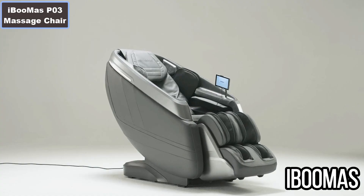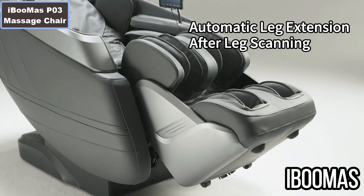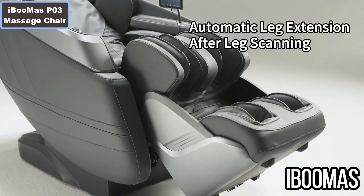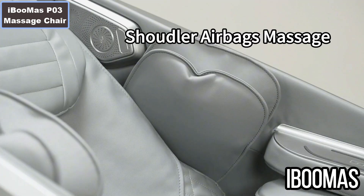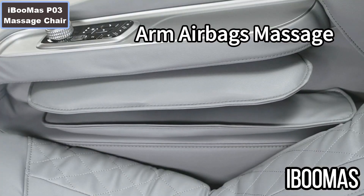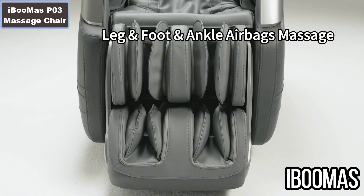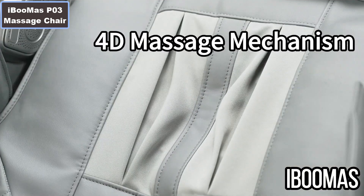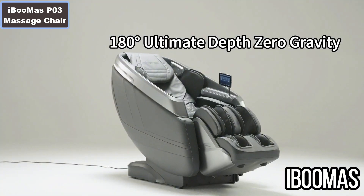Ibu Mesh P03 Massage Chair. Why you should buy this product? Number 1: 4D move-in-and-out human-like mesh rollers. Number 2: Four control methods — App, AI Voice, Shortcut Keys, and LCD Screen. Number 3: Wireless smartphone charging and Bluetooth speaker.